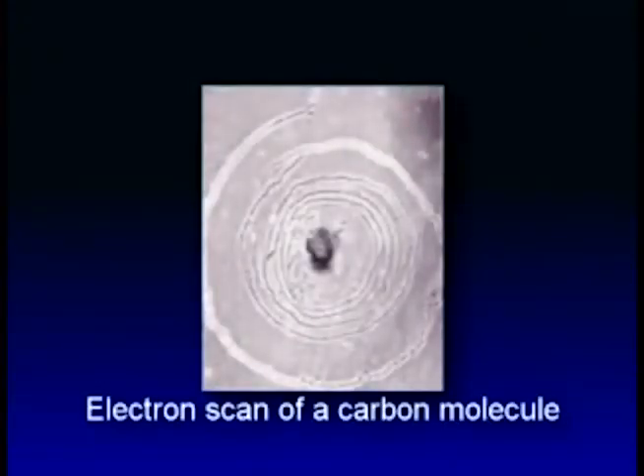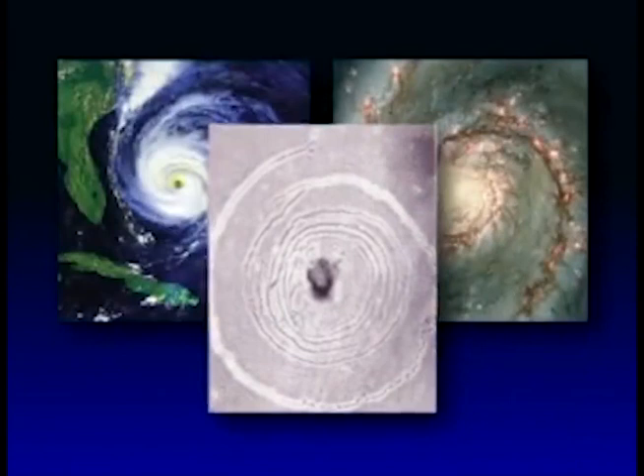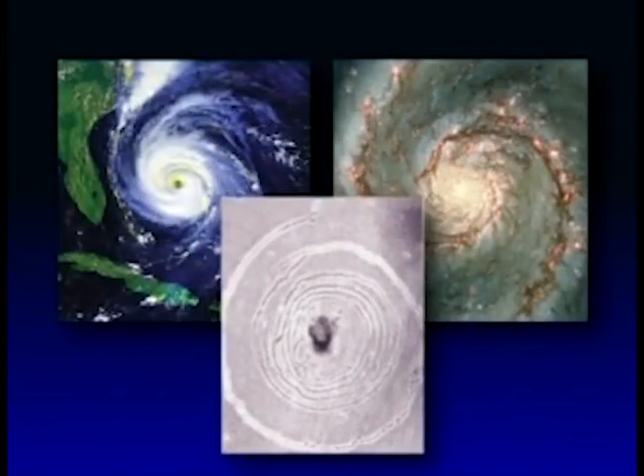This is a picture taken at Sydney University of the energy levels, the energy dynamics around carbon atom molecules. And here we see the same vorticular dynamics of the space-time torque, according to my views.